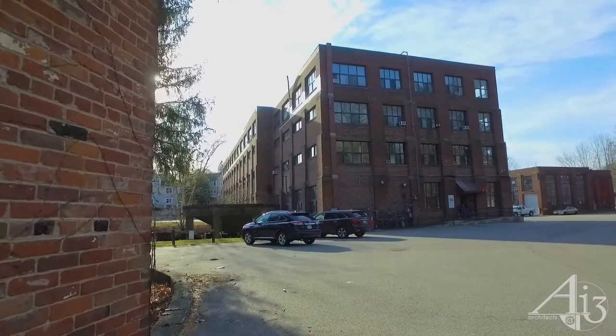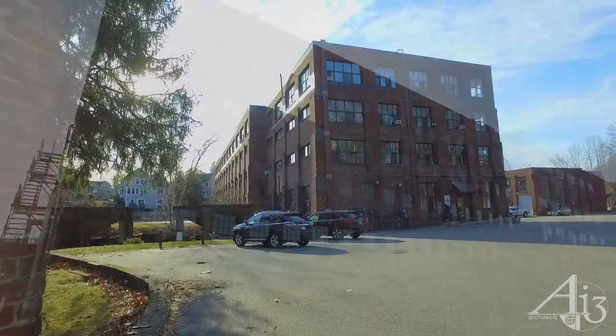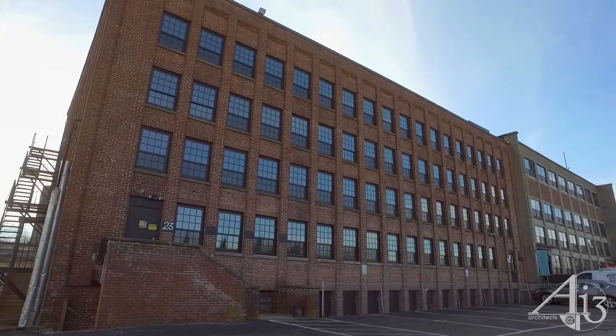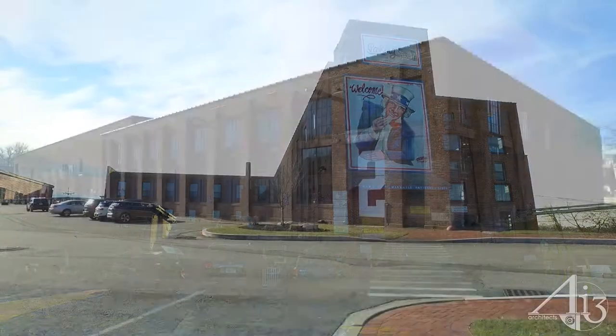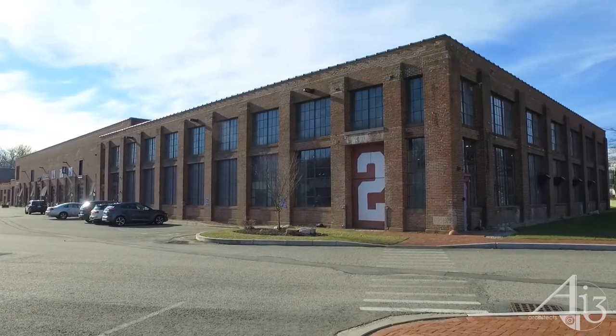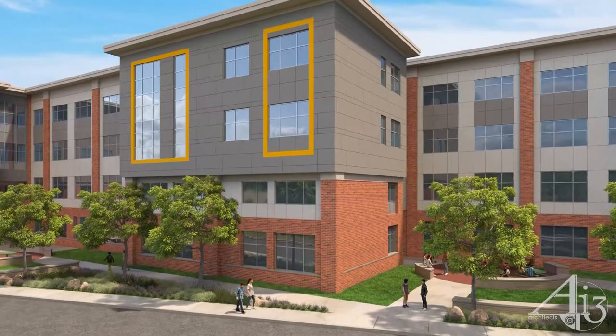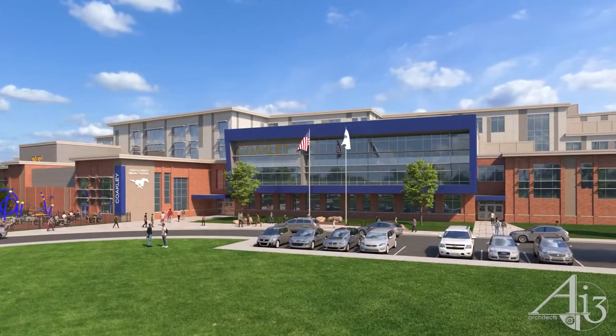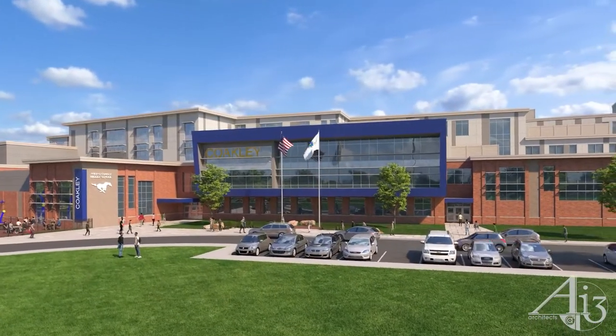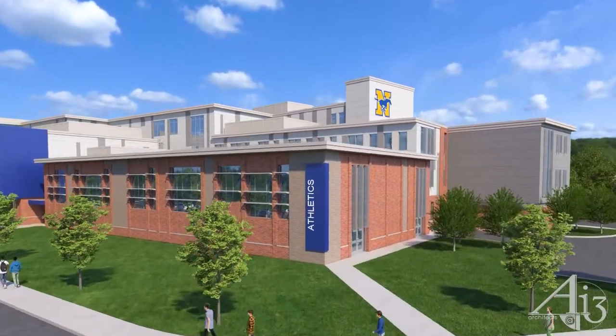The design draws inspiration from mill buildings surrounding the campus. The industrialization of Norwood in the mid-19th century is the most significant and distinctive feature of the town's history. The design concept for our new Coakley is a modern mill building for learning, which has influenced the scale, massing, exterior articulation, and selection of materials.